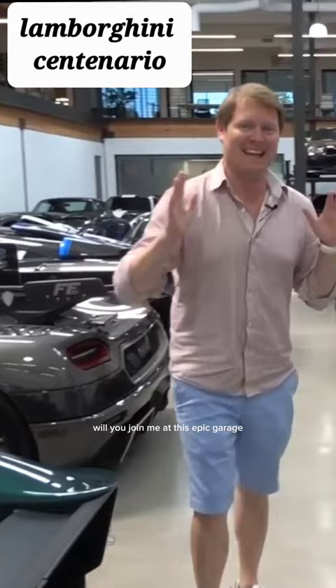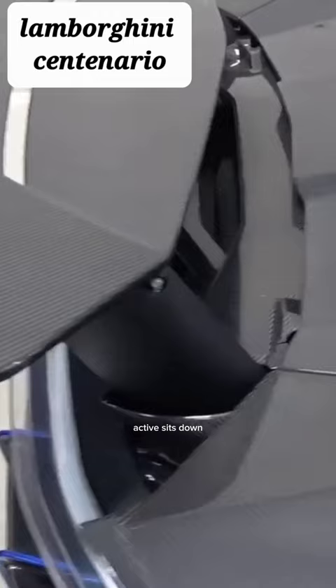It cuts out from behind the rear wheels, spoiler at the rear is active — sits down, raises up. That's six and a half.